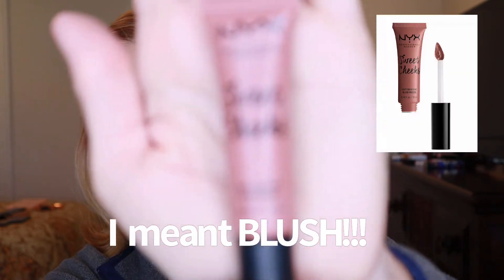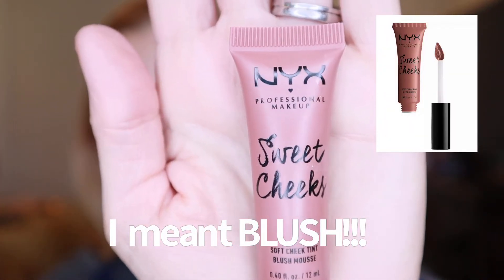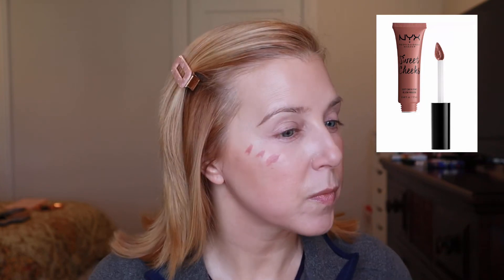Another product I like to use is a cream blush. The one I've been loving lately is the NYX Sweet Cheeks Soft Cheek Tint in the shade Nude Tude. The great thing about this is it's a finger product — it comes with a little doe foot and I just dab a little bit on, take my fingers, and blend it out on my cheek. It's a great nude shade and you can see how natural it looks.